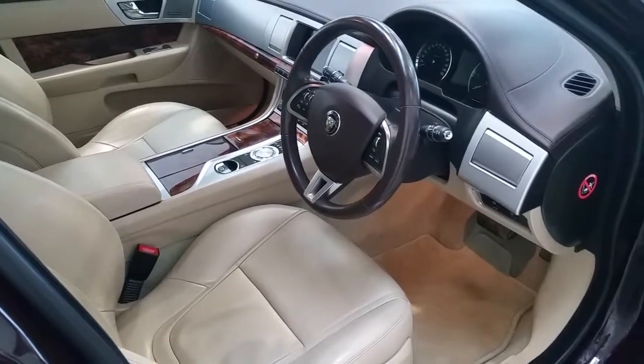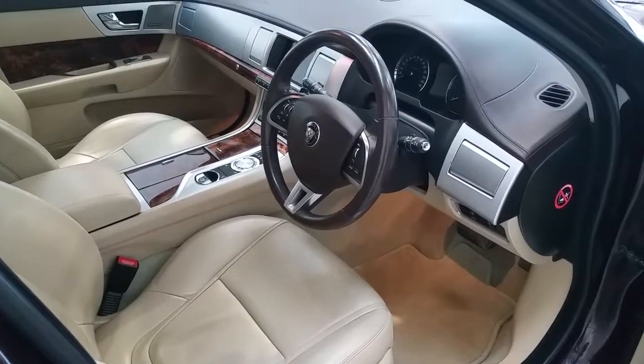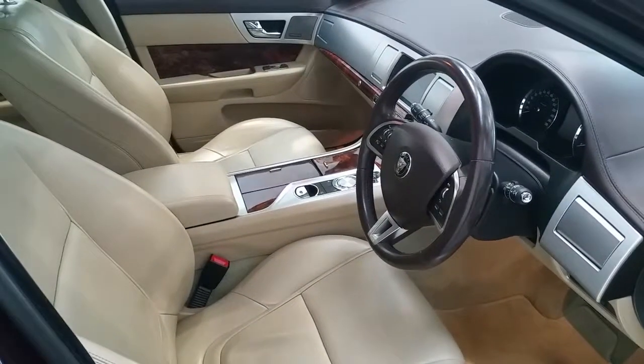It has the leather dash plus leather steering wheel. It's a very high spec XF.